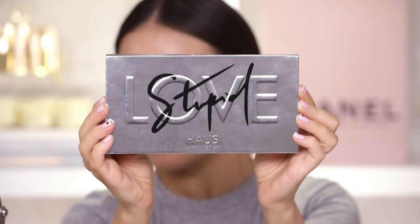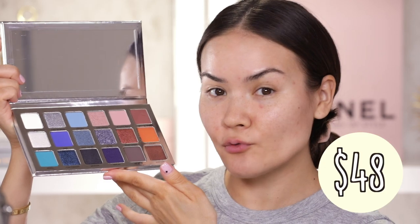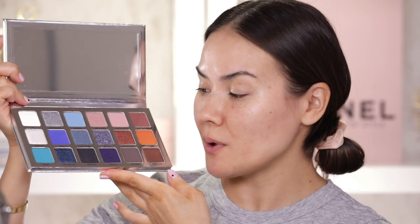This is a really large, pretty sizeable palette — 18 shades for $48. This is a limited edition palette and the first time from House Labs we are seeing some color. I have been waiting for this because as you may know from my previous House Labs reviews, I wasn't too keen on the monochromatic, very neutral color scheme of the very first palette, although the quality was good but it just didn't seem very Gaga to me.